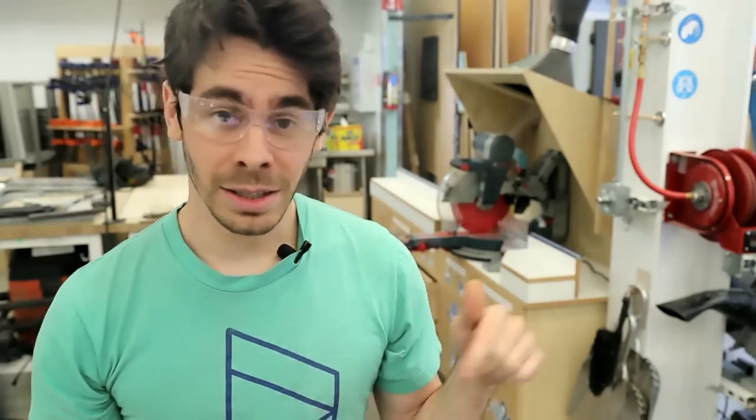Thanks for your attention to all of this content. If you have any questions, feel free to ask them in the comments below, check out our online module on bCourses, or reach out to a design specialist for clarification. At this point, you're ready for hands-on training. Please see our website linked below for instructions on next steps, and we're really looking forward to seeing everything you build here in the Jacobs Makerspace woodshop.